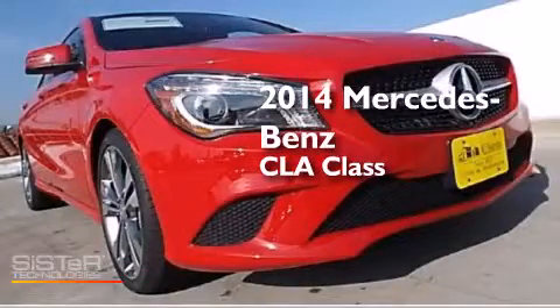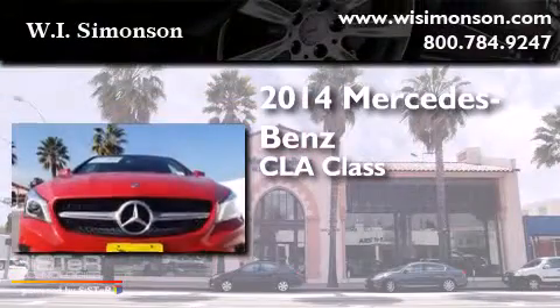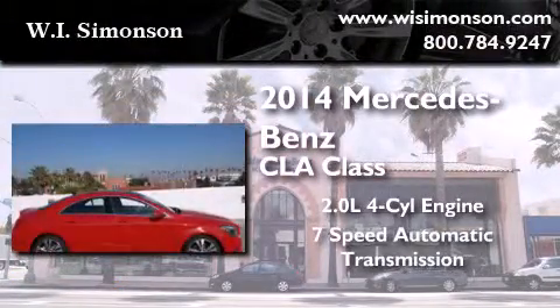This is a brand new 2014 Mercedes-Benz CLA Class. It has a 2.0-liter 4-cylinder engine and a 7-speed automatic transmission.